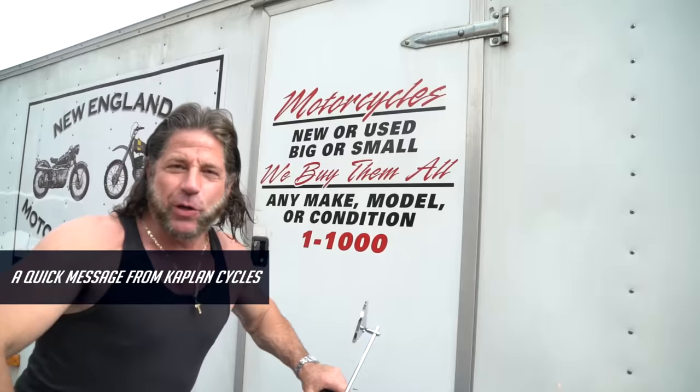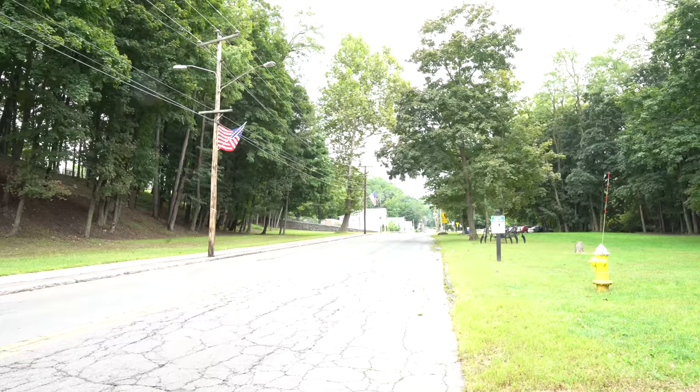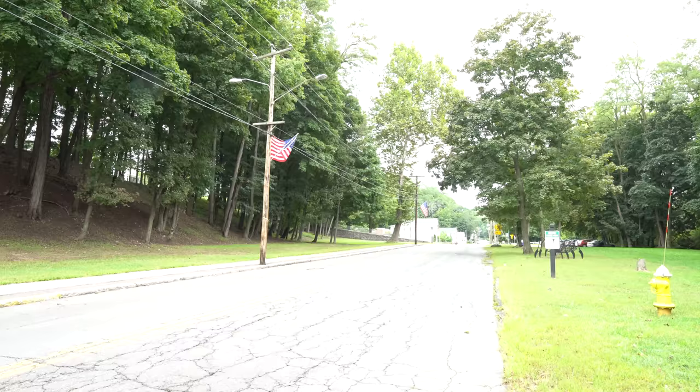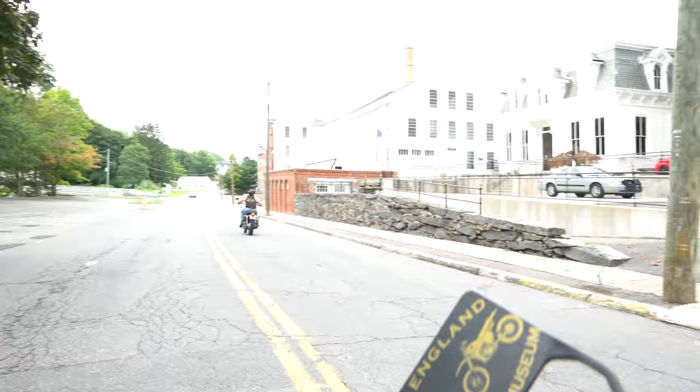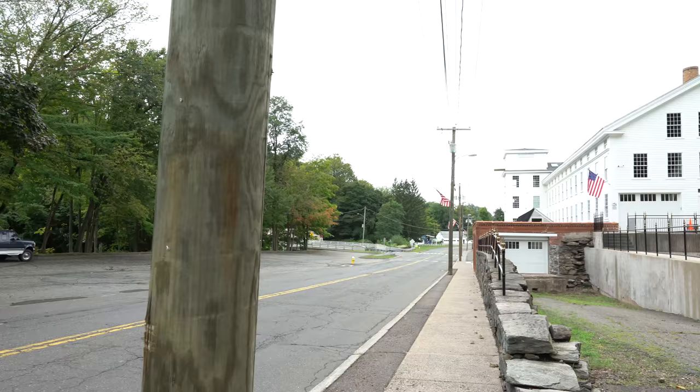Motorcycles, new or used, big or small — we buy them all, one to 1,000, any condition, give us a call. I'm about 90% sure it's a stock exhaust, but it barks. I'll try and get up close when Ken comes by so you guys can actually hear it. October 13th and 14th, grand opening event — we're calling it Rocktober: vendors, battle of the bands, huge motorcycle show.